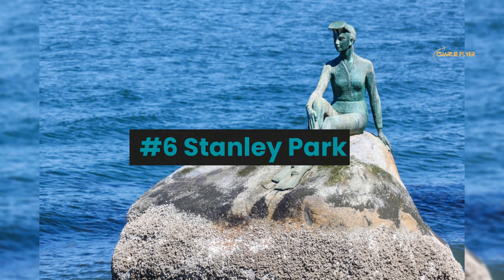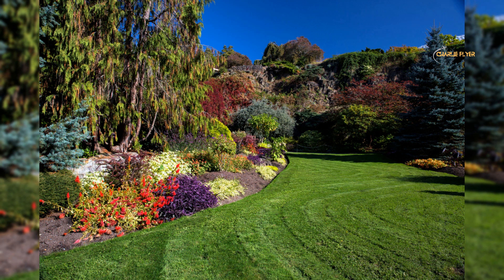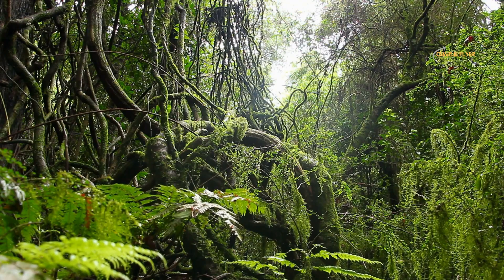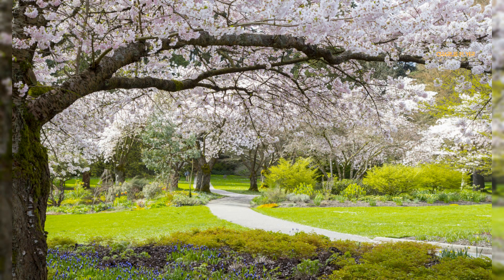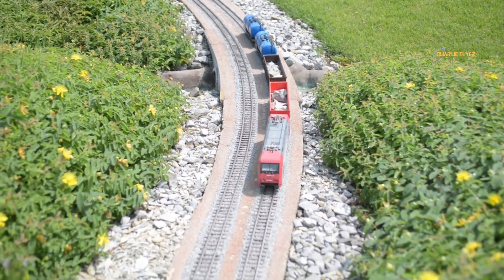Number 6: Stanley Park. This is a stunning urban park located in Vancouver — in fact, it was Vancouver's first park. It covers over 1,000 acres of natural west coast rainforest and is known for its breathtaking scenery including forests, beaches, gardens, lakes, children's play areas, and monuments. Stanley Park is also home to several attractions including the Vancouver Aquarium, the Stanley Park Miniature Railway, and the totem poles.